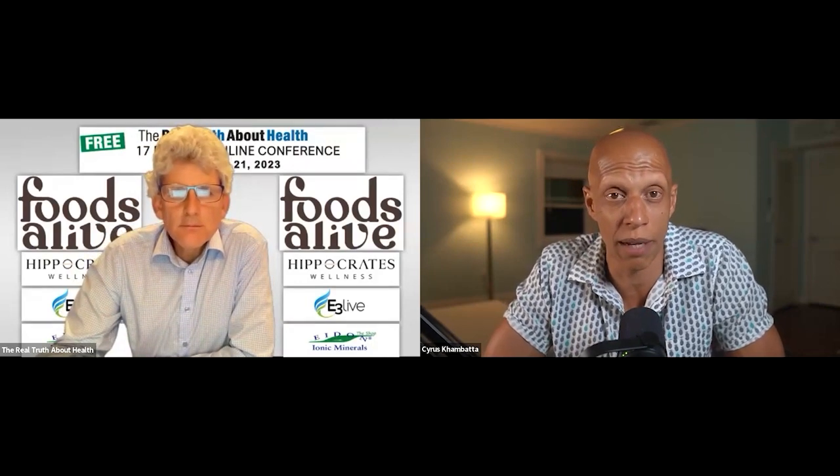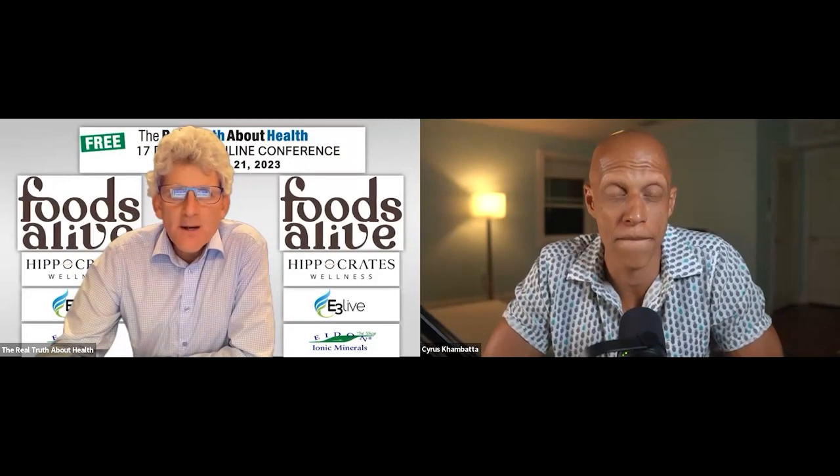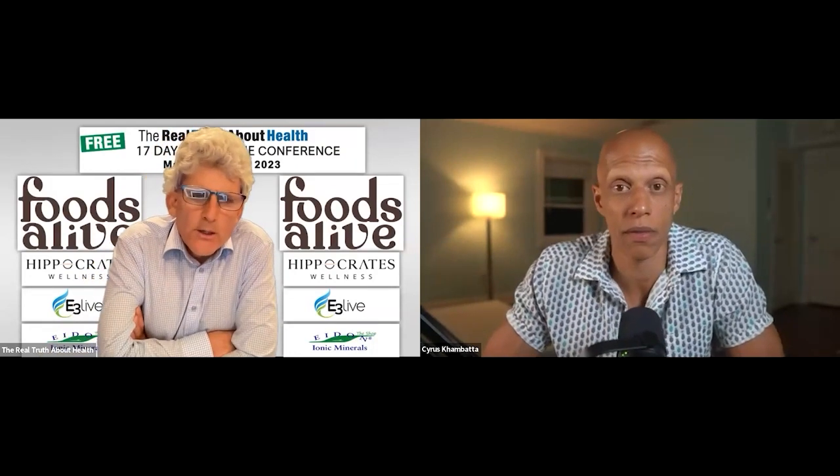If we can help you out in any way, shape, or form, reach out to us and we'll do whatever we can. Cyrus, thank you — we really appreciate you coming on and sharing all this information that you've spent your life accumulating.